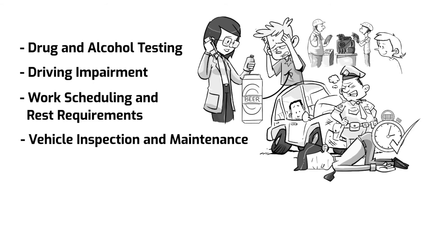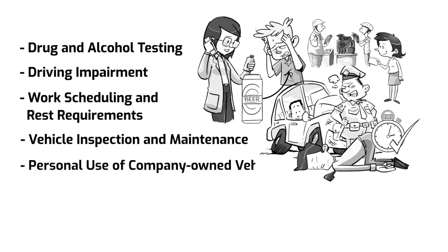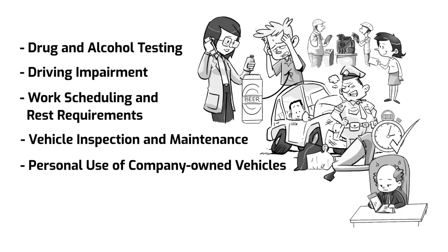Vehicle inspection and maintenance: instruct employees to do a regular visual inspection of used vehicles and report any vehicle issues immediately. Personal use of company-owned vehicles: establish a regulation regarding personal use of company vehicles, including employees' family members.